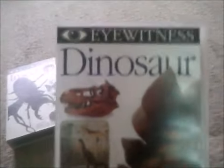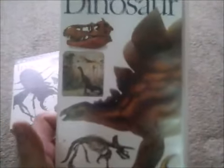Moving on to the next one — we've got Eyewitness Dinosaur, a DK video, which I'd never heard about before. Here's the spine, back, and tape. Moving on to the next one — Eyewitness Insect. Here's the spine, back, and tape.